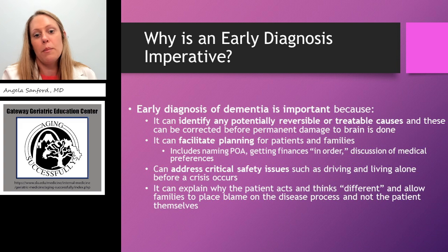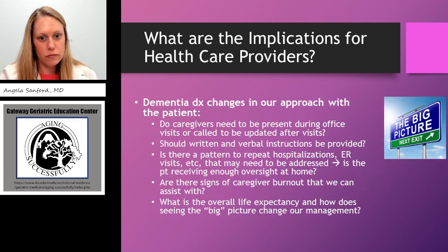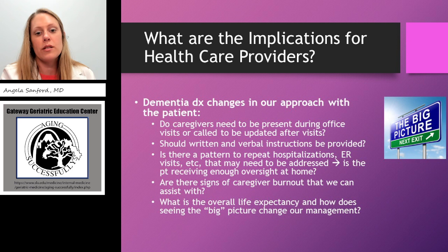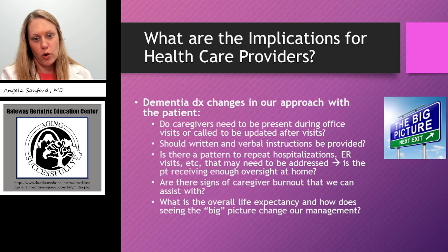An early diagnosis can also explain to families why the patient acts and thinks differently, and allow families to place the blame on the disease process rather than the patient themselves. Having a diagnosis of dementia may change our approach with the patient — should caregivers be present, or should we request the son from the waiting room comes in to be updated? Should written and verbal instructions be provided? Is there a pattern of repeat hospitalizations or ER visits that may indicate the patient isn't getting their needs met at home? And knowing someone has dementia, we can turn our focus to the caregiver and ask how they are managing the care they're providing.